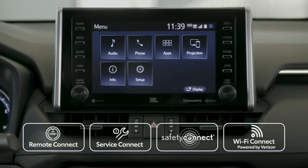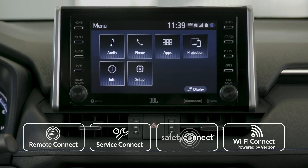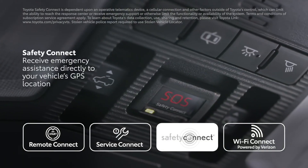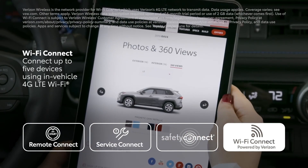These multimedia systems are also designed to work in harmony with the full line of Toyota connected services, including Remote Connect, Service Connect, Safety Connect, and even Wi-Fi Connect powered by Verizon.